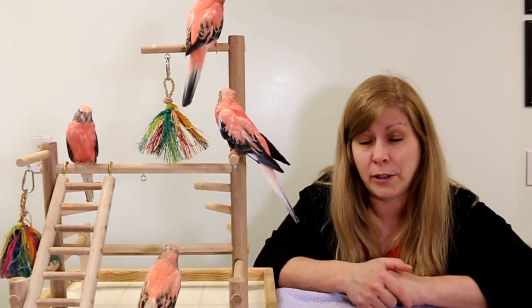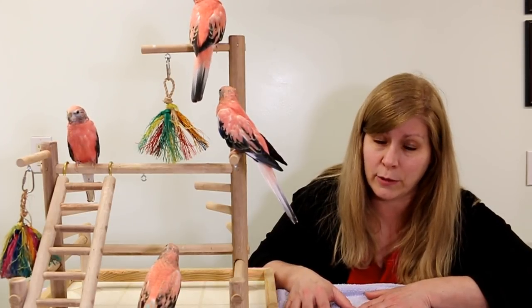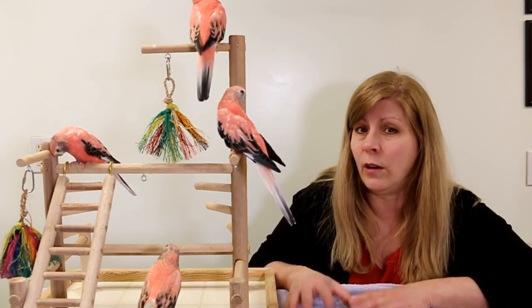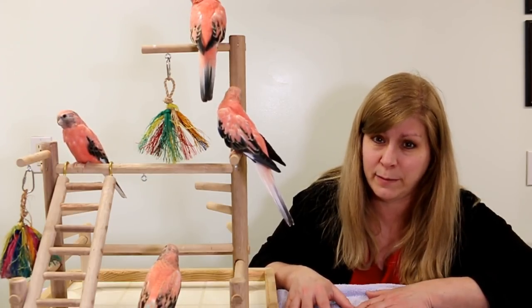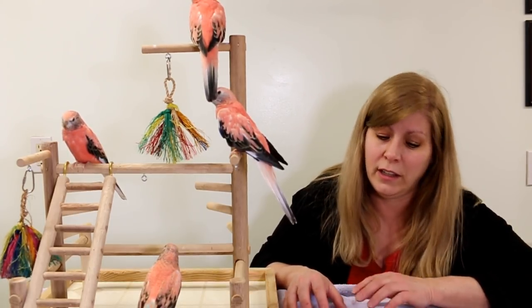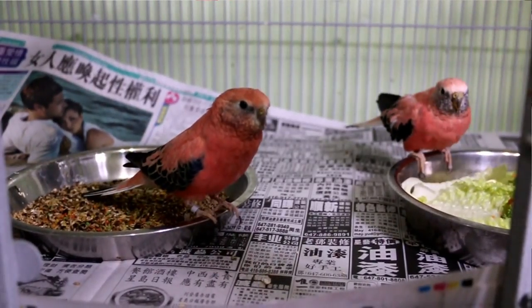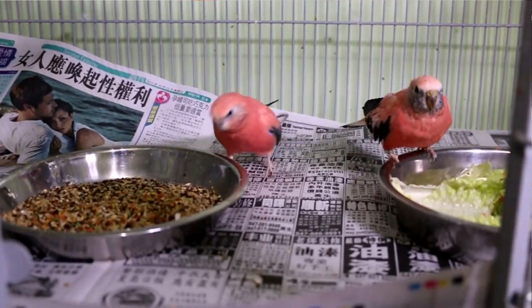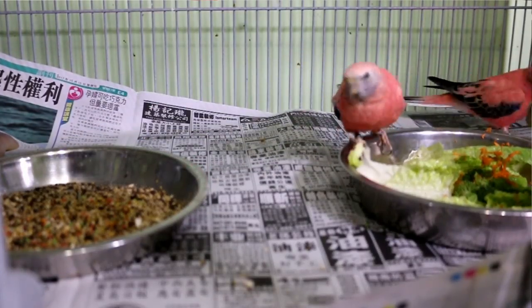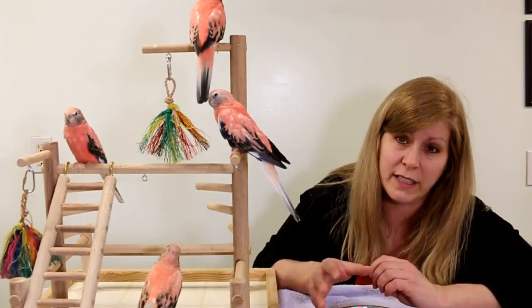These birds are considered grass parakeets, which means they like to stay on the ground — they'll always be on the floor. So if you let them fly around your house they will go on the floor; you have to be careful if you have a cat, dog, children, or even yourself, you can step on them. They're ground-dwelling birds because they're always in the grass eating little grass seeds. In the cage, put their food bowls at the bottom. It's best not to use a grate because their little feet can get stuck and they can break a leg — put paper over it so they can run around freely.